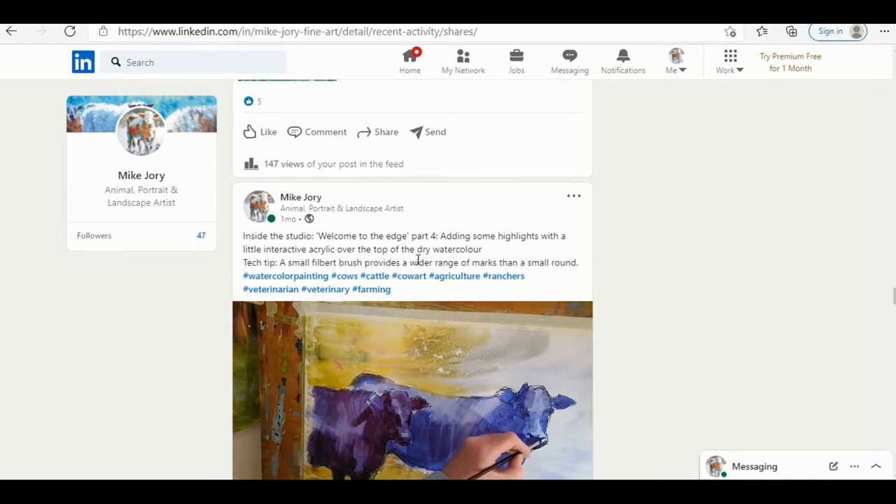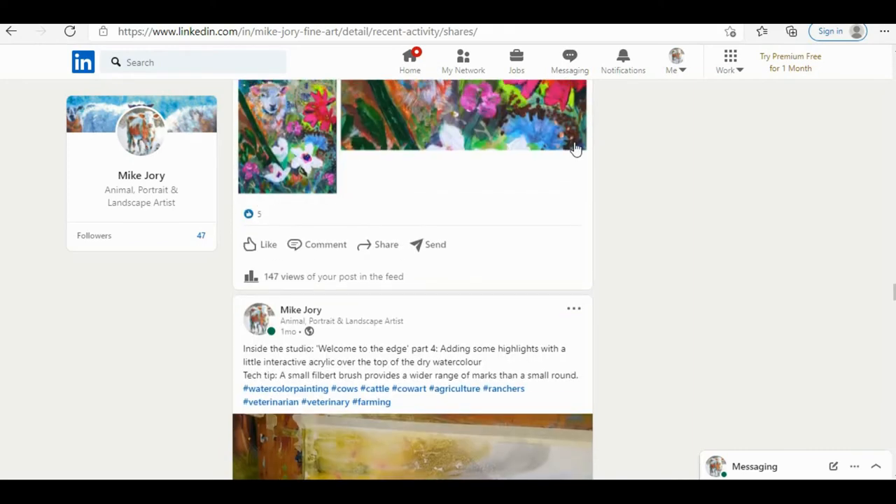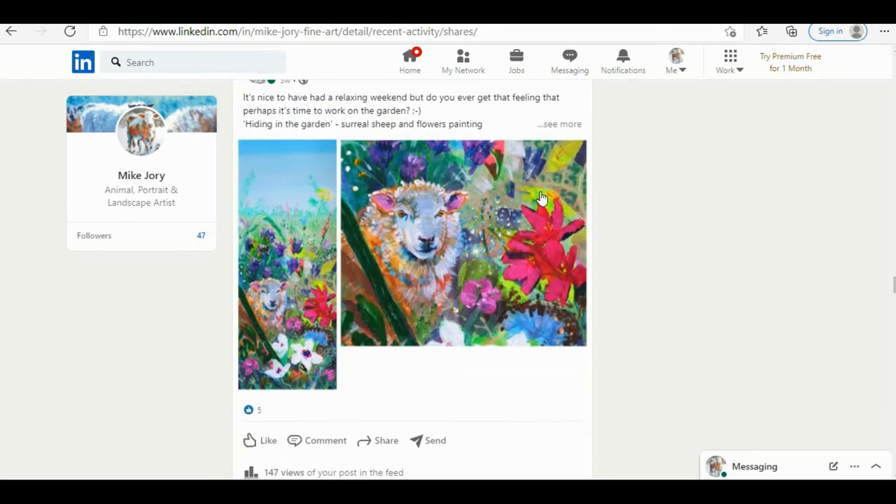It needn't be anything groundbreaking — for example, a small filbert brush provides a wider range of marks than a small round. I only discovered this relatively recently in my artistic career. I used to use small round brushes all the time for detailed work, then I switched to a small filbert, which is a flat brush with a rounded tip. I found I could get nearly all the marks I could with a small round, but in addition a much greater range as well — it's way more efficient when working small.